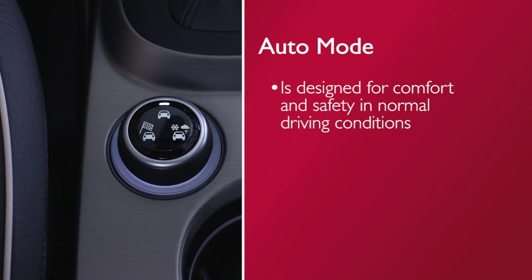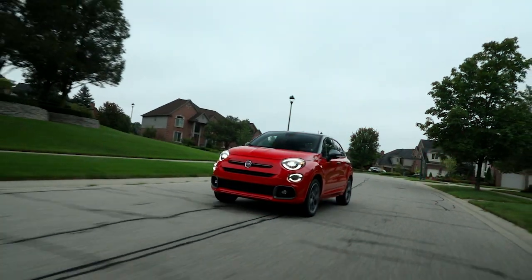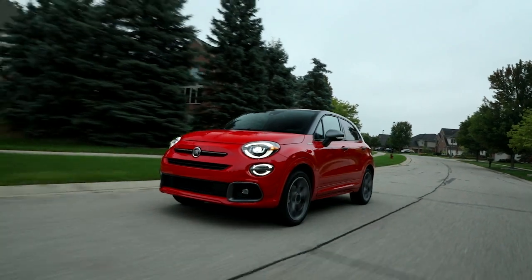Auto mode is designed for comfort and safety in normal driving conditions. In versions equipped with all-wheel drive, this mode also reduces fuel consumption as it automatically alters the distribution of torque between the front and rear axle. The all-wheel drive system is automatic with no driver inputs or additional driving skills required.